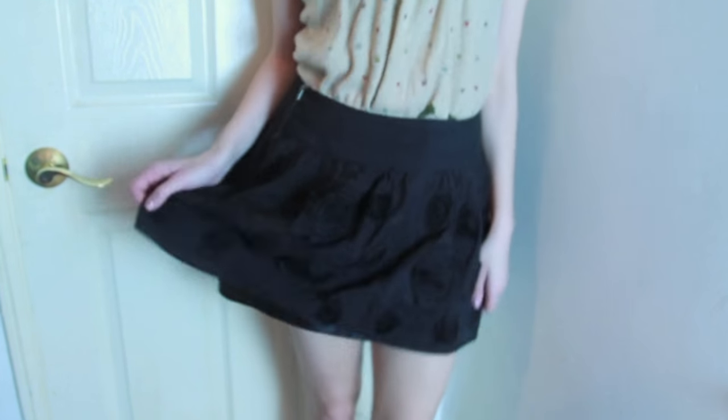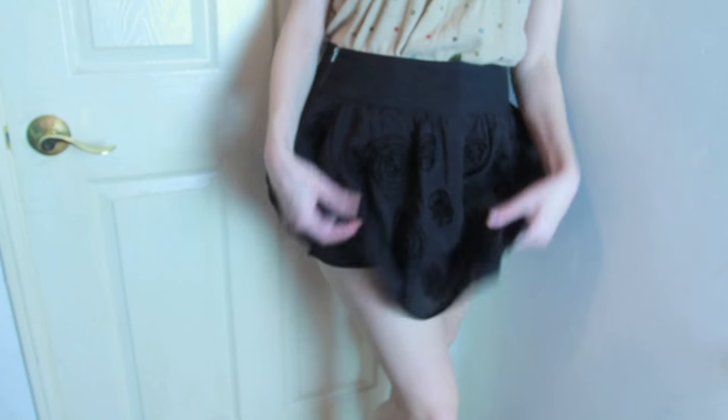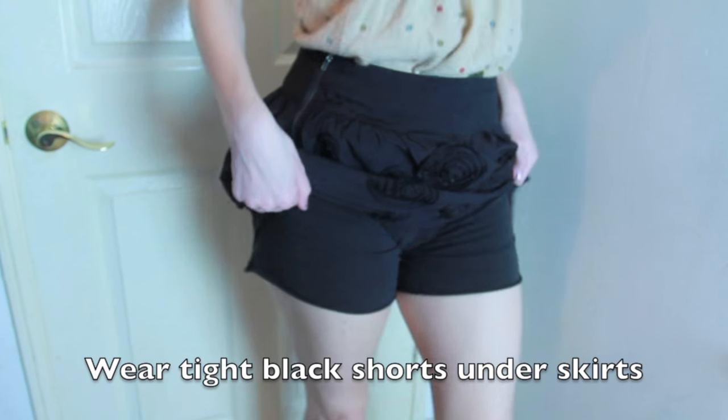So if you are wearing a skirt and your legs chafe together — this has happened to me and it can get really painful, almost like a rug burn sort of feeling — the hack is to wear tight, preferably black shorts under the skirt so that your thighs don't chafe together.